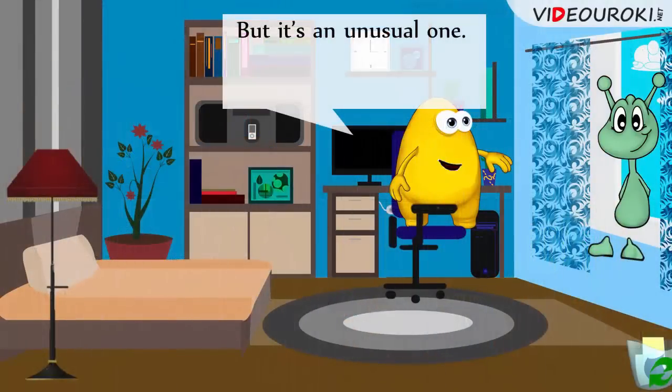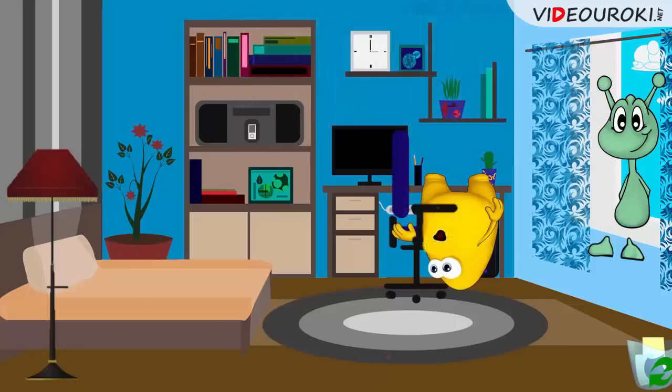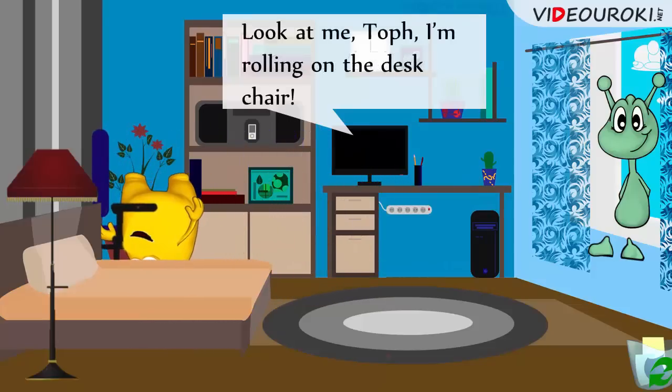But it's an unusual one. Look – what is there under the seat? Something round. Ouch! It's rolling. Look at me, Topher. I'm rolling on the desk chair.